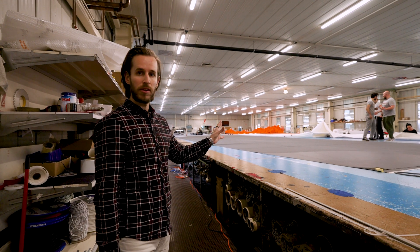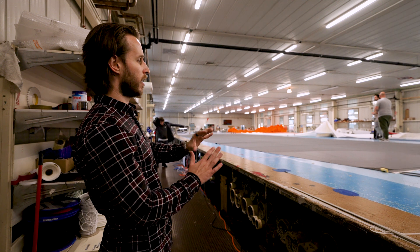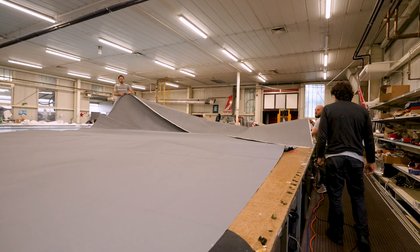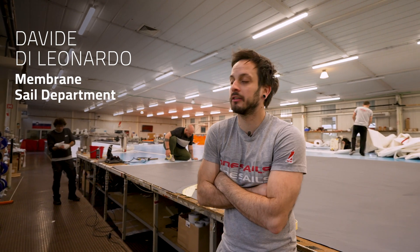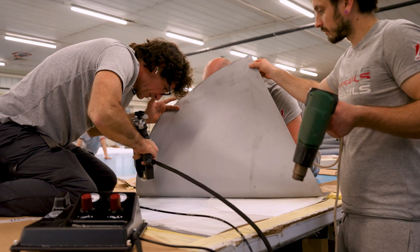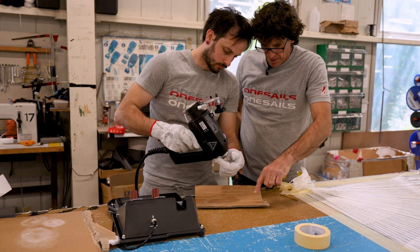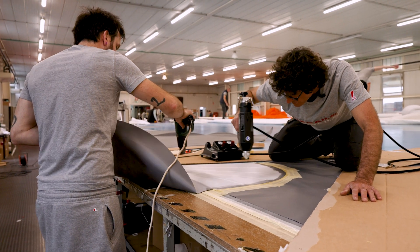Here you can see the Code Zero sail on the table. We have just finished the process of applying the clew patch and the tack patch, and this is just the foot of the Code Zero stretched out on the table. We were patching the reinforcement yesterday on the sail — it was quite fun. Leonardo is a good teacher, so he told us everything we need to know about the machine, about the glue, about the process, and I think when we start to do it by ourselves, we will manage to do it okay.